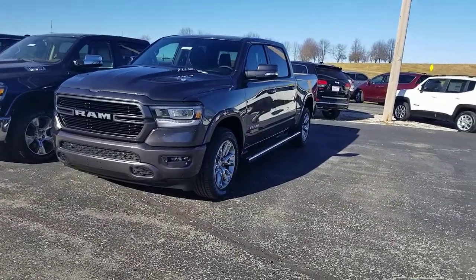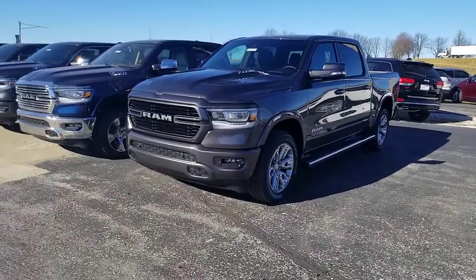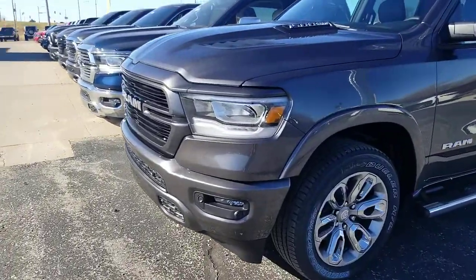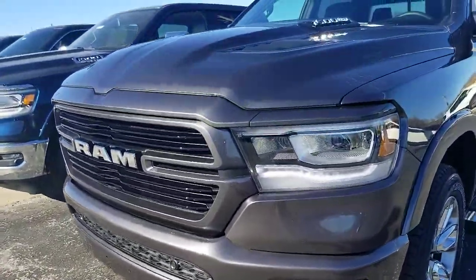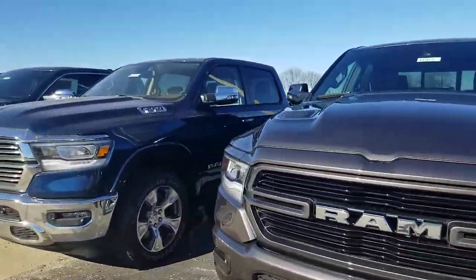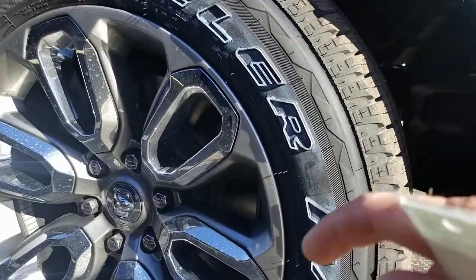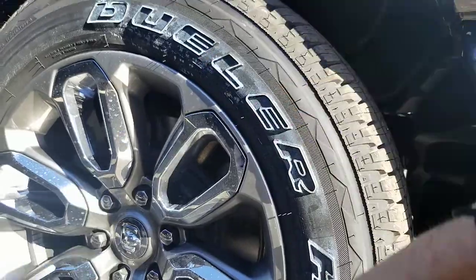We are taking a look at this 2021 RAM 1500 Laramie. It's got the sport hood on the front, the color-matching bumpers, LED lights that look really nice and shine up. It has that classic RAM front end, and the wheels have a color with chrome — a really good look. These are 20-inch wheels.